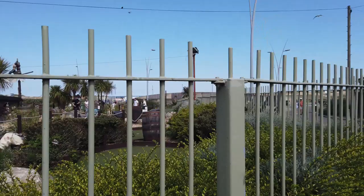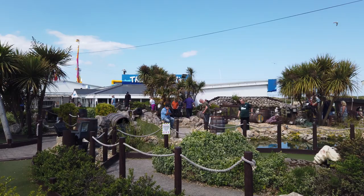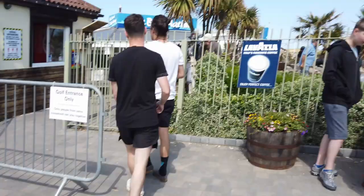There is also an adventure golf course here — looks good. I'm not sure of the price; they don't seem to have it advertised outside, but it can't be too much. It looks like a good hour of activity for the family.